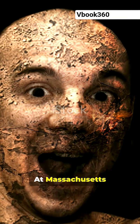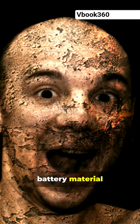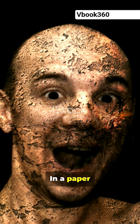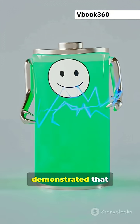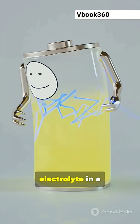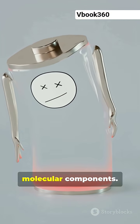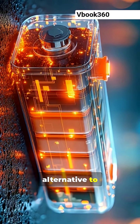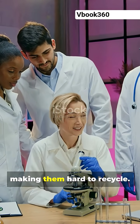At Massachusetts Institute of Technology, researchers have developed a new kind of self-assembling battery material that breaks apart when submerged in an organic liquid. In a paper published this week in Nature Chemistry, the research team demonstrated that the material can be used as an electrolyte in a solid-state battery and then revert back to its original molecular components. The approach could serve as an alternative to shredding the battery, which is how they are currently disposed of, making them hard to recycle.